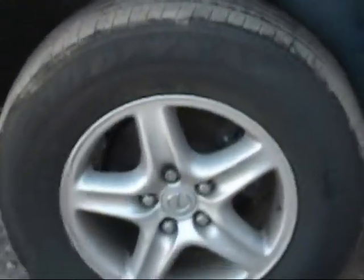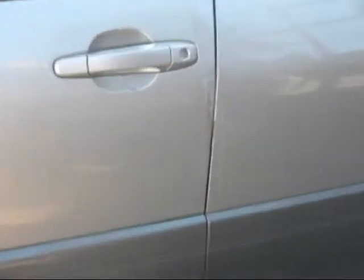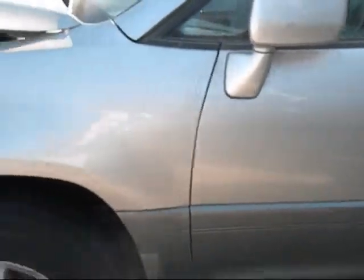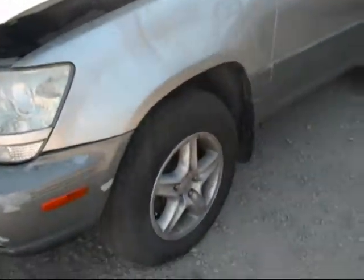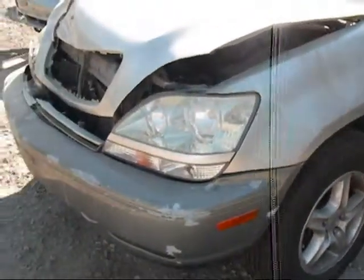One of the other wheels is here. The quarter panel is good. The rear passenger door is good. The driver side door has some damage. The fender is good, and the headlight looks to be good also.